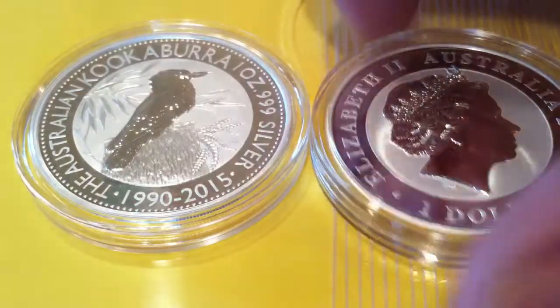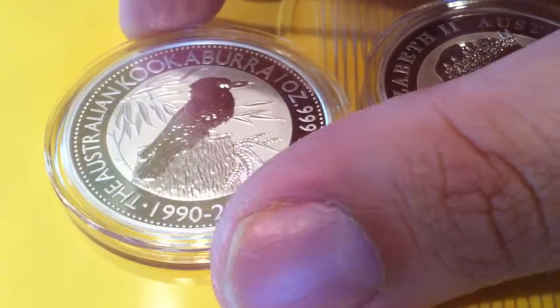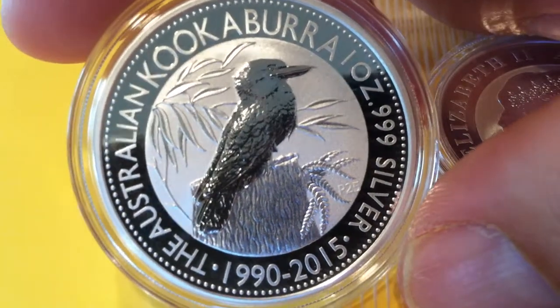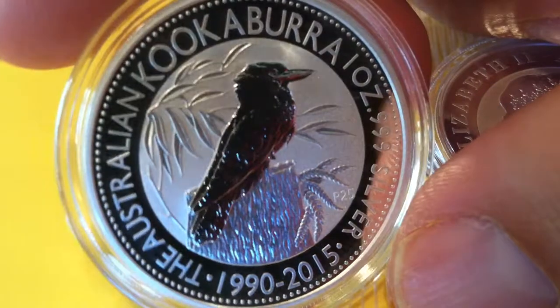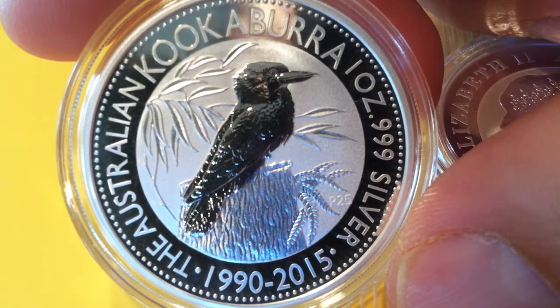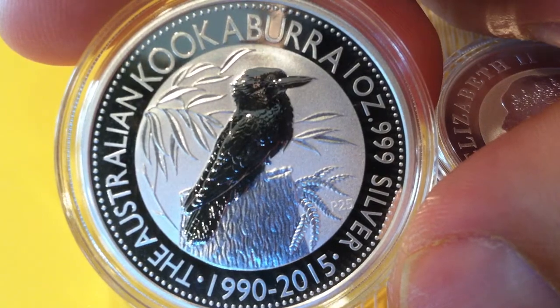So I was happy to get these. I missed my shipment yesterday so I was kind of upset about that, but I ran to the post office early this morning and picked these boys up. I have some more coins I picked up in this order so stay tuned for that. And as always please like, favorite, and subscribe and keep on stacking and collecting guys. Silver Flash signing off.